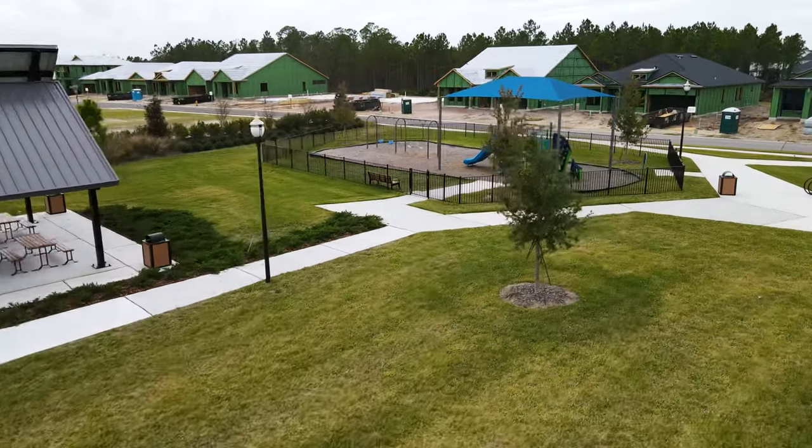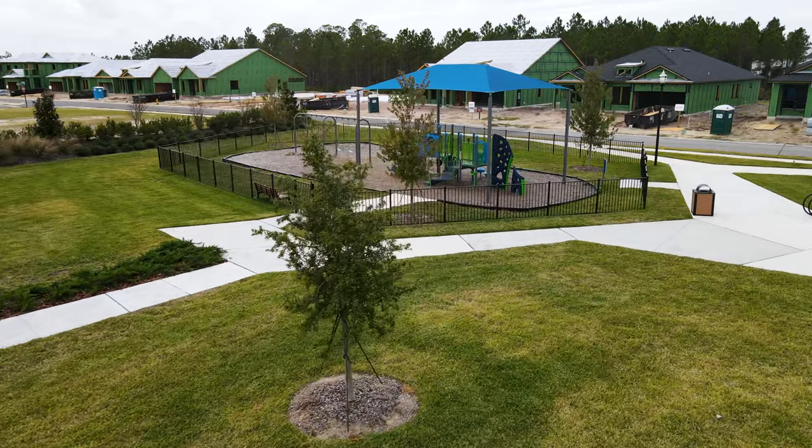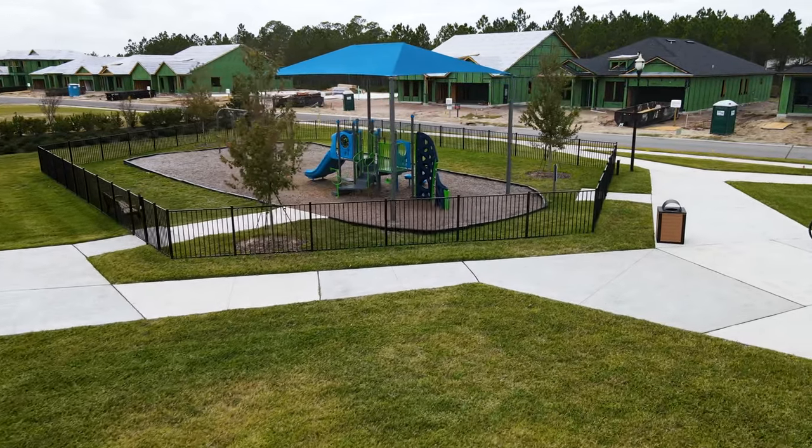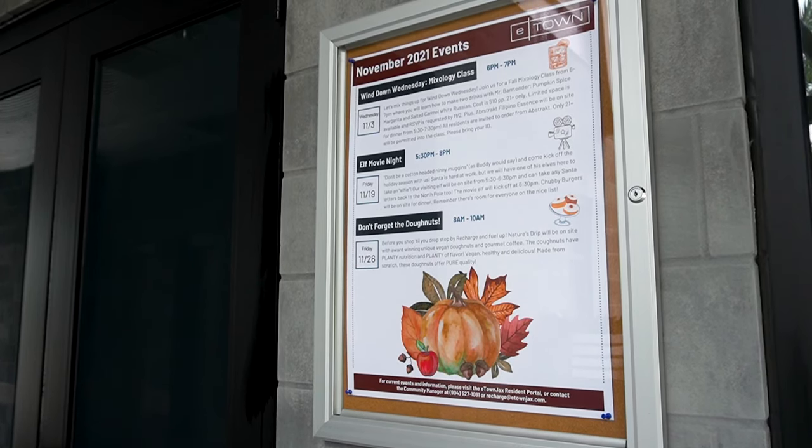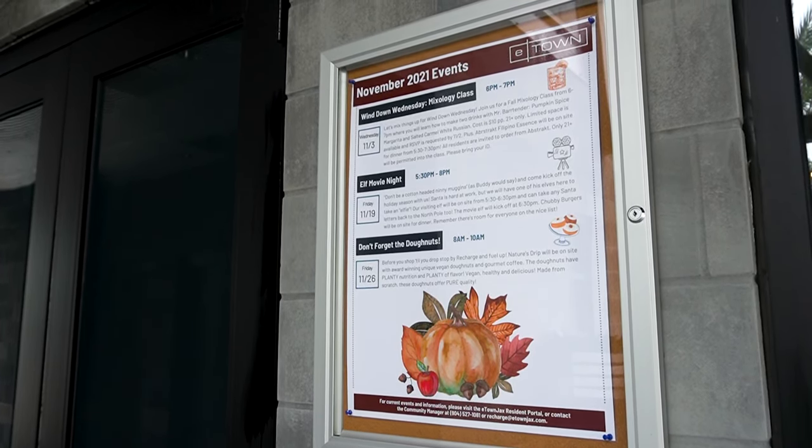There are so many events happening within E-Town, it really gives everyone a chance to get to know each other and enjoy the community. The community releases an event sheet every month, which has activities from movie night, to food truck Friday, to wind down Wednesday. Food trucks, wine — sign me up!